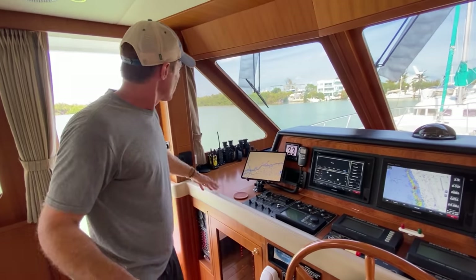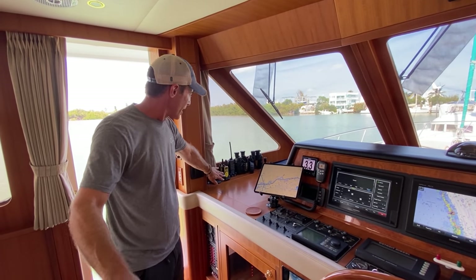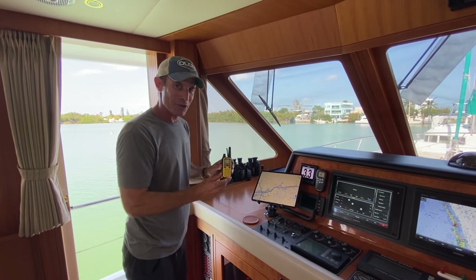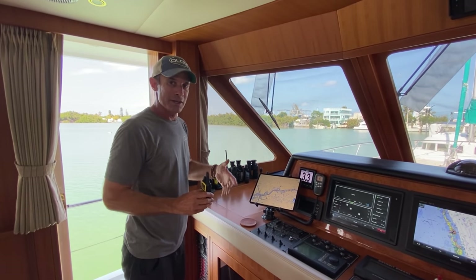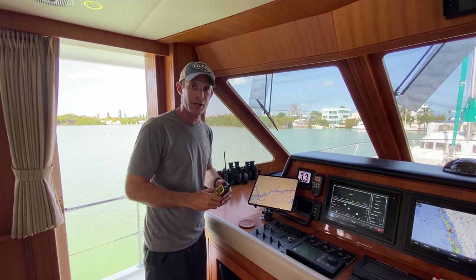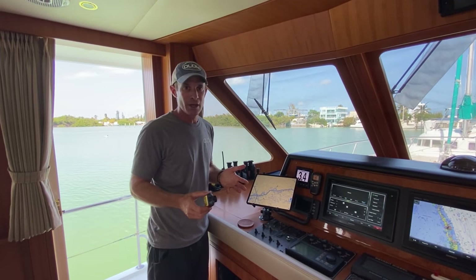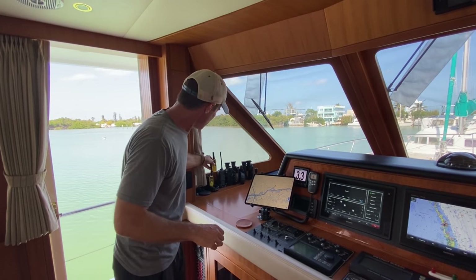Moving from port to starboard, we have our little station here where we recharge our radios. We love our Midland walkie-talkies — these are excellent for walking around on the boat. Whenever we're underway, we always each have one on us, so if I'm up on the bridge running the boat and Tim is down below checking the engines, we can call each other immediately. It's a really smart and safe move, especially when it's only two people on board, so you always have a sense of where the other person is.